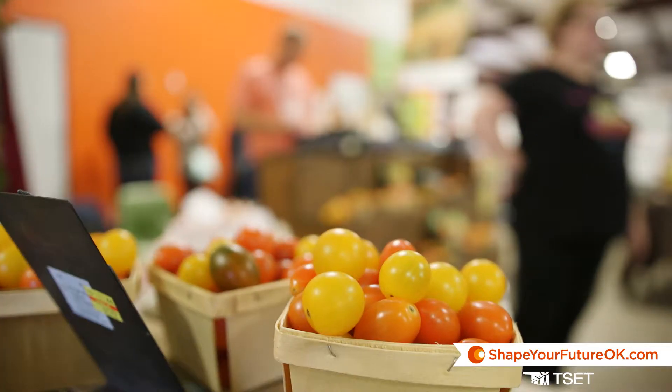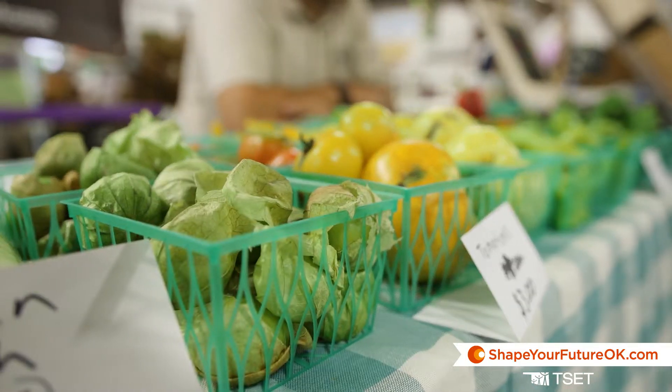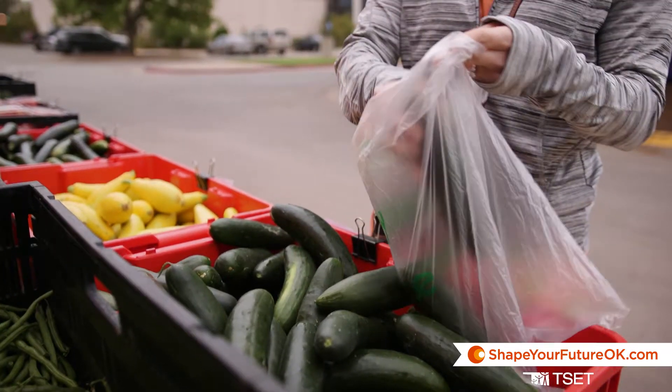When we get into the fall, we have our pumpkins, winter squashes, and then when it gets too cold to grow outside, we have greenhouses, and so we grow hydroponic tomatoes, cucumbers, bell peppers — so we're just farming year-round.